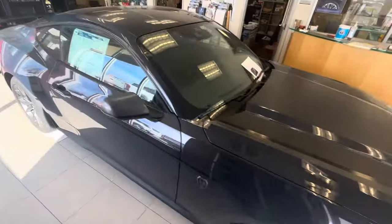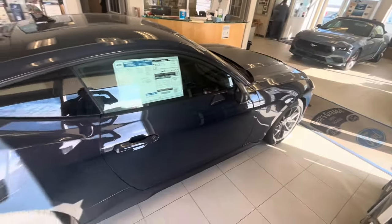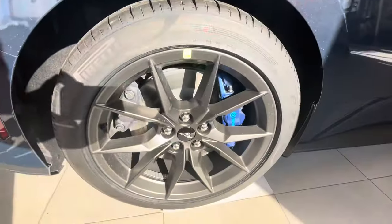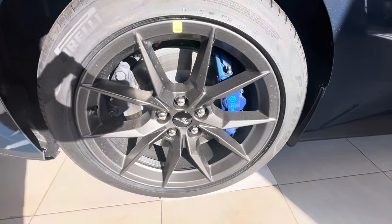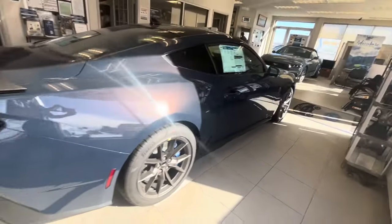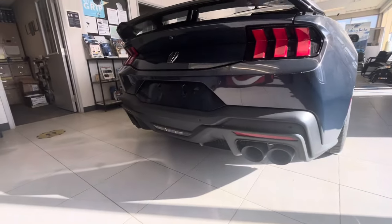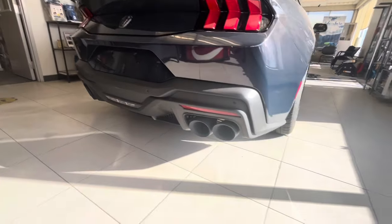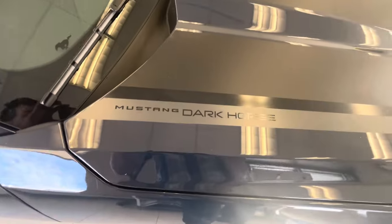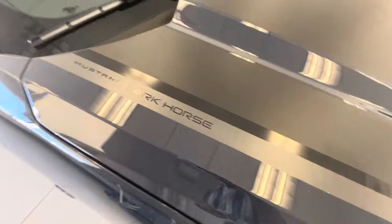This is wearing a Blue Ember Metallic exterior with black and blue cloth and vinyl interior. As you can see over here, the Mustang Dark Horse has Brembo brake calipers and it does have a dual exhaust. It does have the Mustang Dark Horse logo on the hood right there, and then you've got this logo there as well.